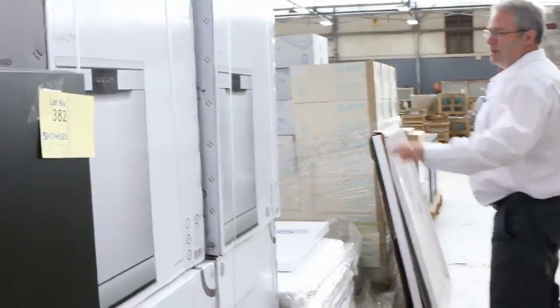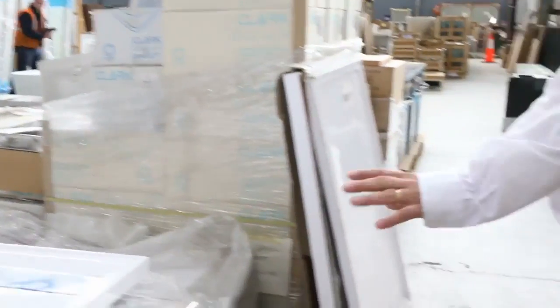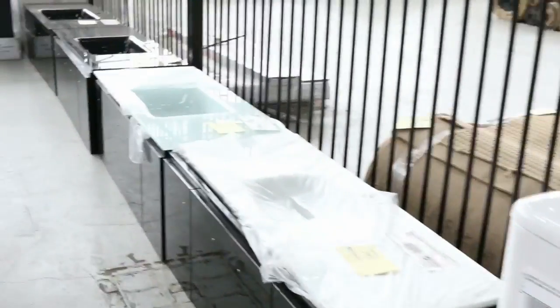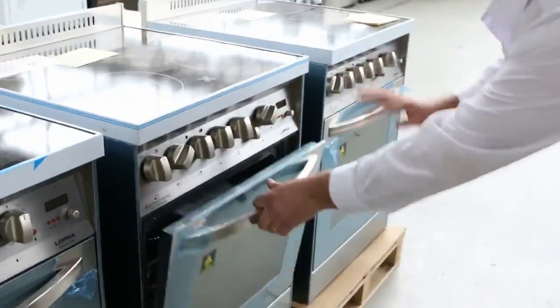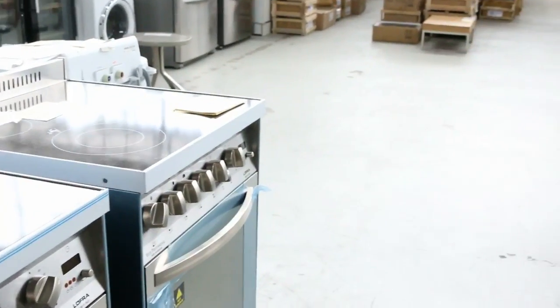Plenty of dishwashers left — you're buying dishwashers around the mid $300 mark, so really good buying. The Lofra ovens have been very popular; they've only got the electric ceramic top left. Some really good brand new Lofra 600mm ovens going for around $700 to $800. Really good as well.